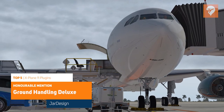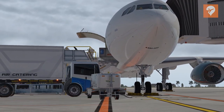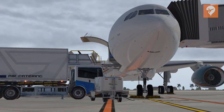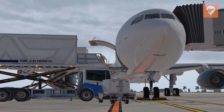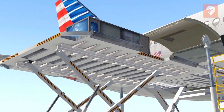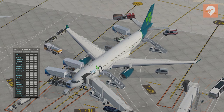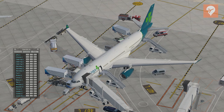First runner-up is Ground Handling Deluxe by JarDesign with 162 votes. This plugin is basically the GSX of X-Plane 11. It provides animated cargo loading, fuel trucks, and many other vehicles to your aircraft. Everything is easily controlled through the simple menu that allows for these vehicles to be quickly added or removed.